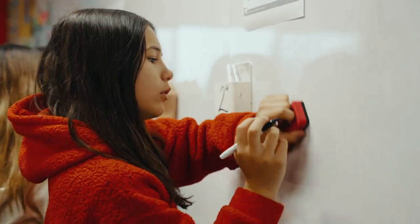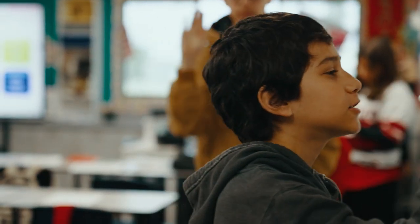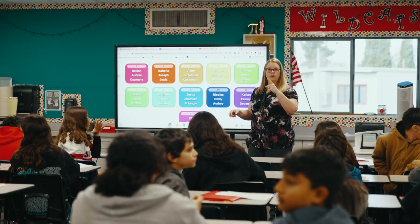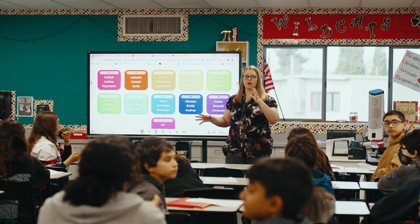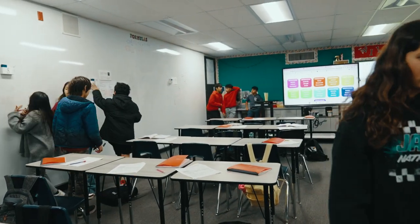A lot of kids struggle with math, and they struggle with problem solving and even just knowing how to begin. So anything in a math classroom that is going to help them get up and solve and feel more confident in what they're doing is a win in my book.